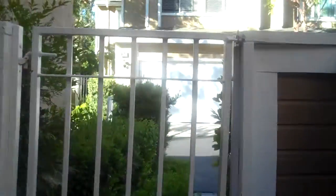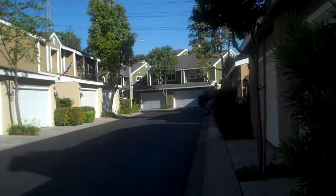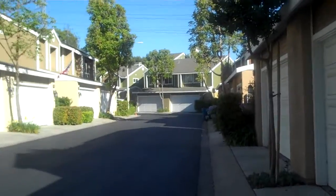Hey Tiffany, it's Leslie. I just want to give you a tour of this condo in Aliso Viejo. This is looking out from the front patio. We're going to go out the gate and then come back in. This is the street view and it's 5:30 so the sun's going down, you can tell to the right.